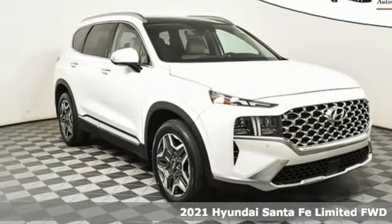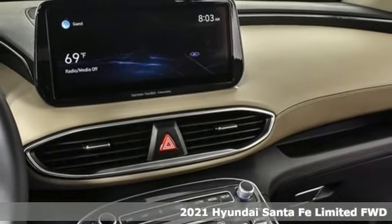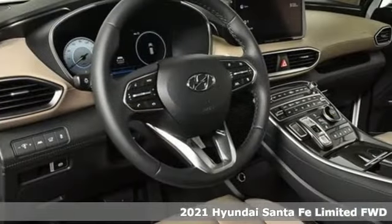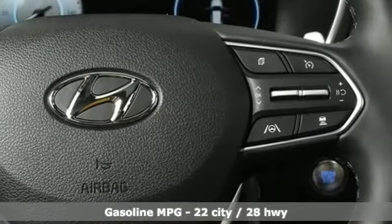Here's a new 2021 Hyundai Santa Fe. You need room, you crave capability, and you also want fun. Yes, you can have it all with this SUV. It comes nicely equipped with features you'll love.